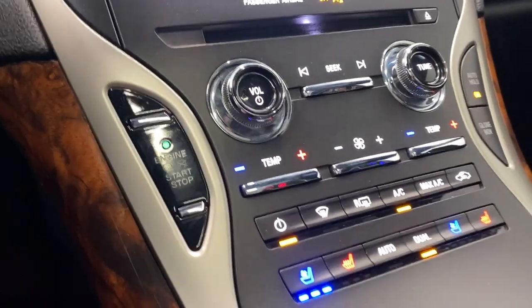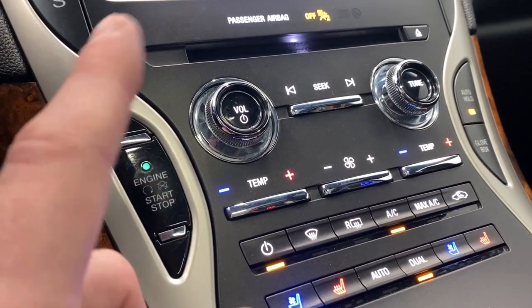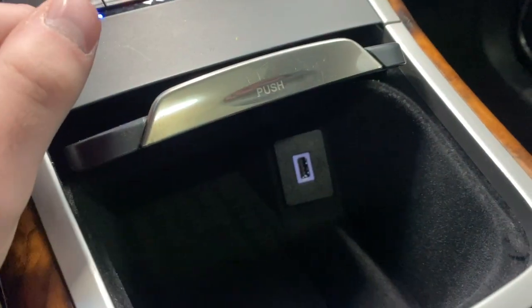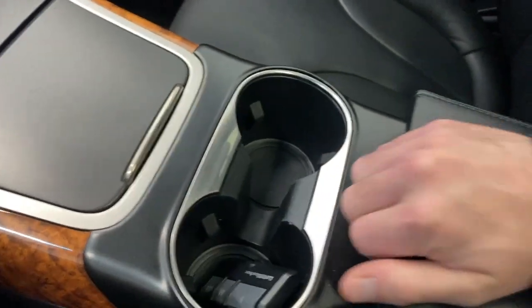Coming down here we have our push start button, dual zone climate control, and heated and ventilated seats for both driver and passenger. There's an auto hold button, and the glove box presses open right up for you. You have a USB port inside, two cup holders, and another USB port in the center storage area — tons of storage.